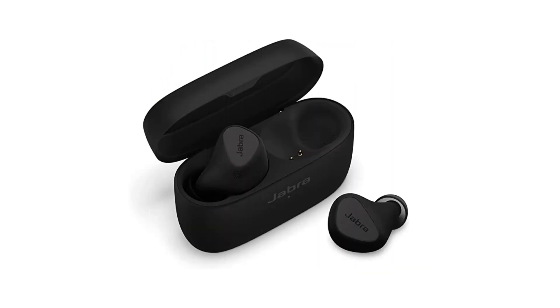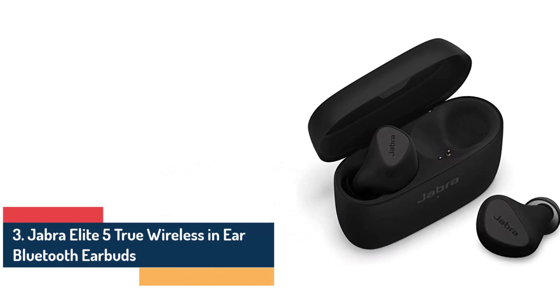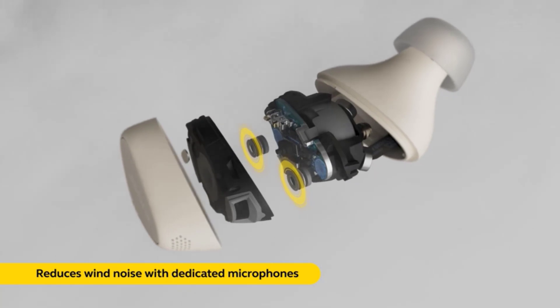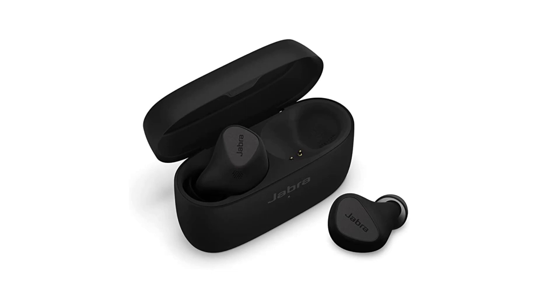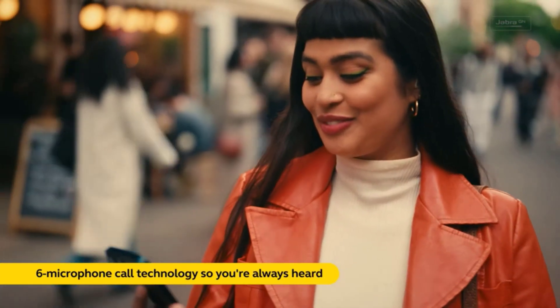Number 3: Jabra Elite 5 True Wireless Earbuds. The Elite 5 earbuds deliver an immersive audio experience that truly elevates your music, movies, and calls. The sound is crisp, clear, and well-balanced, with deep bass and detailed highs. Whether you're a bass lover or prefer a more neutral sound signature, these earbuds can cater to your preferences through the customizable equalizer settings in the Jabra Sound app. The clarity and depth of the audio truly enhance every listening session.